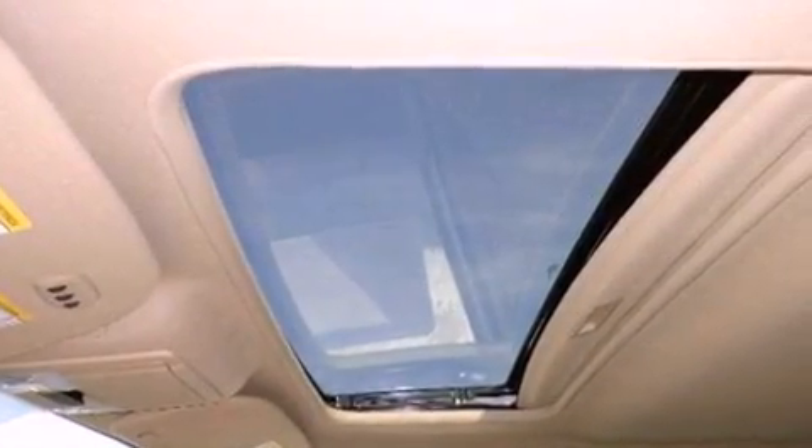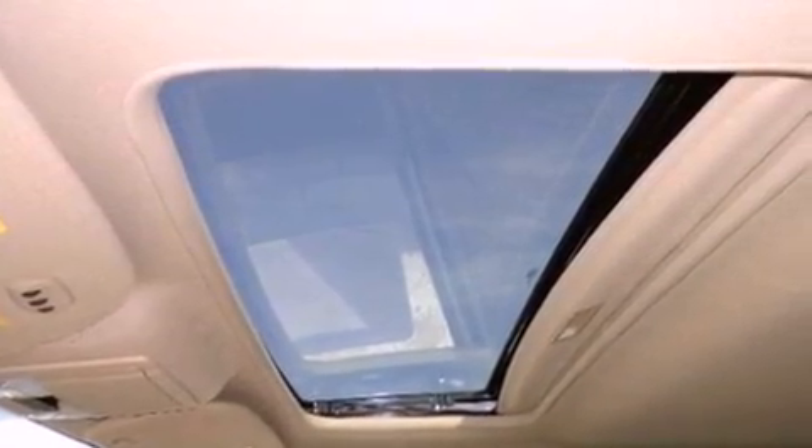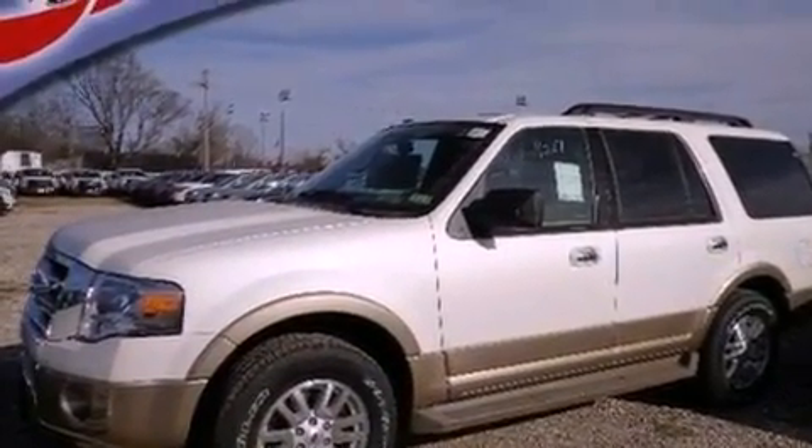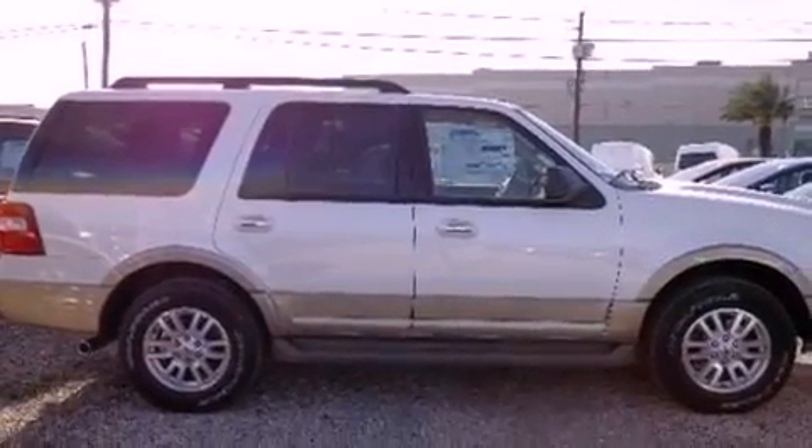Additional features include a four-wheel independent suspension, running boards, dusk-sensing headlights, air conditioning, and power adjustable gas and brake pedals that enable you to change their height and distance to fit your body, rather than you fit to their positions.